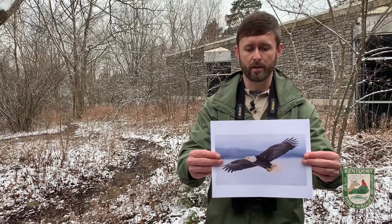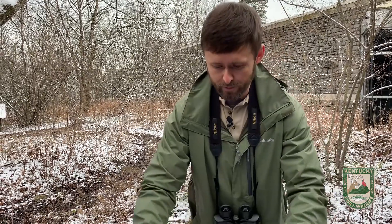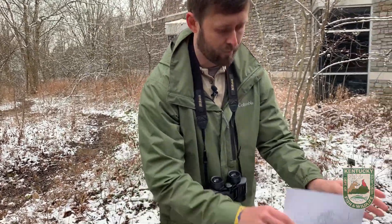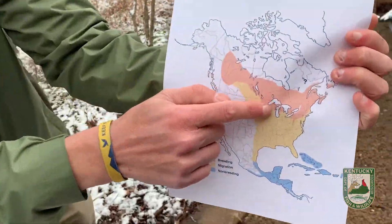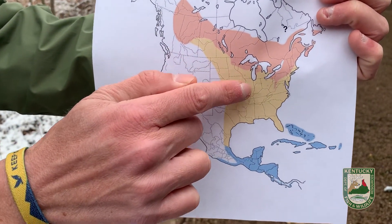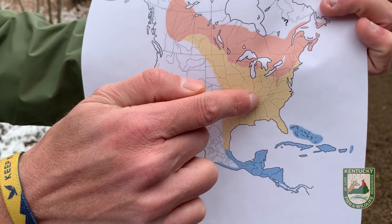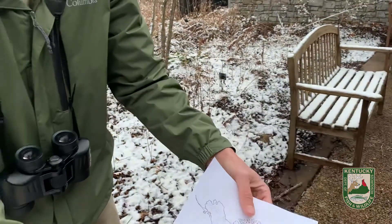Now in Kentucky we have a population of bald eagles that spend their entire year in the state — they're here the whole time and they don't migrate because they don't actually need to. But northern bald eagles, specifically bald eagles from the Great Lakes region, actually migrate south for the winter but they don't go all the way to Florida. They come only as far south as they need to and end up in places like Kentucky.